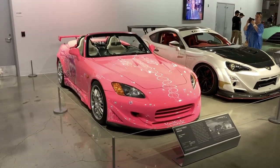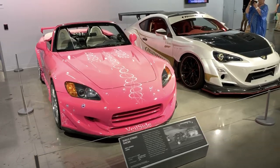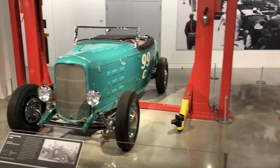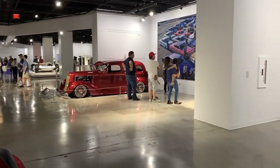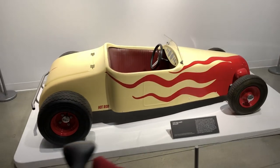Too Fast Too Furious — you might recognize this car, one of the many wild imports from the series. Some really cool hot rods, and look at this little push car.